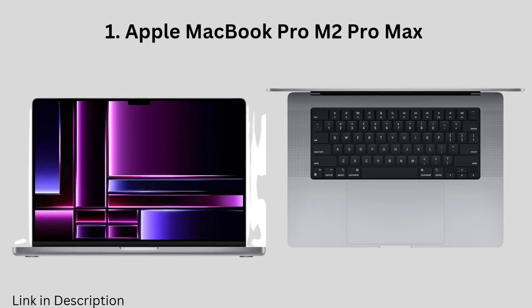Best Laptop for Programming on the Go in 2024: Apple MacBook Air M2. This laptop is a great choice for programmers who are looking for a balance of portability, performance, and battery life. It is powered by Apple's M2 chip, which is very fast and efficient, and it has a long battery life of up to 17 hours.